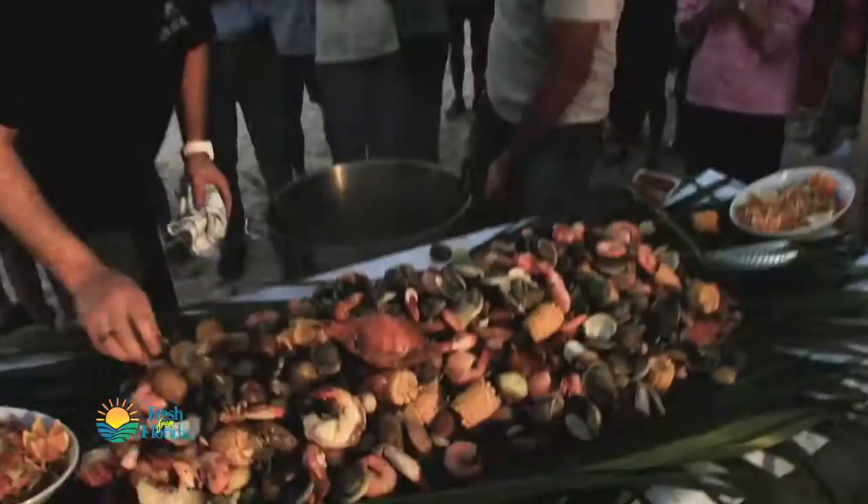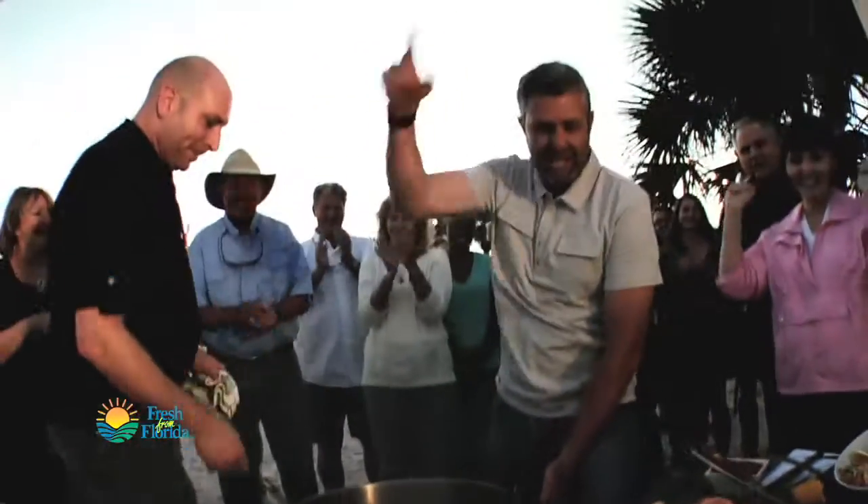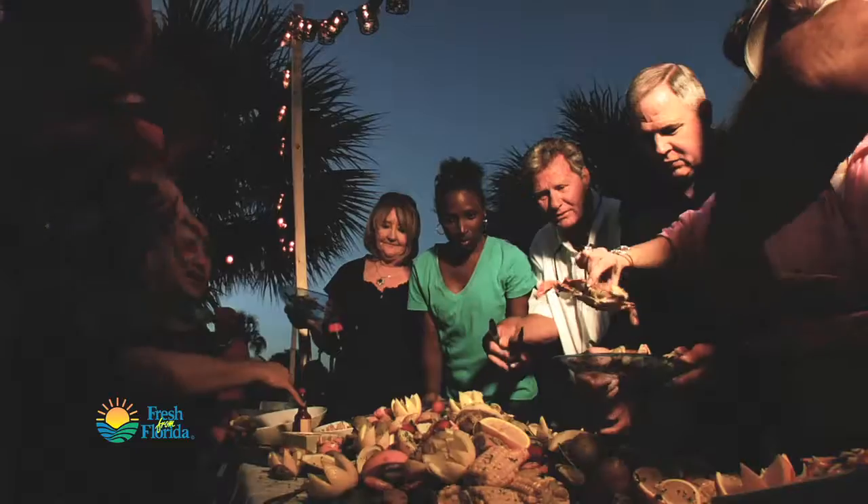Eating-wise, it doesn't really get any better than that. Let's eat — the energy of the people right there on the beach cheering you on, gorgeous sunset. We loved that location feel. Instead of bringing the food into the studio, bring us out to where the food comes from. That's right.